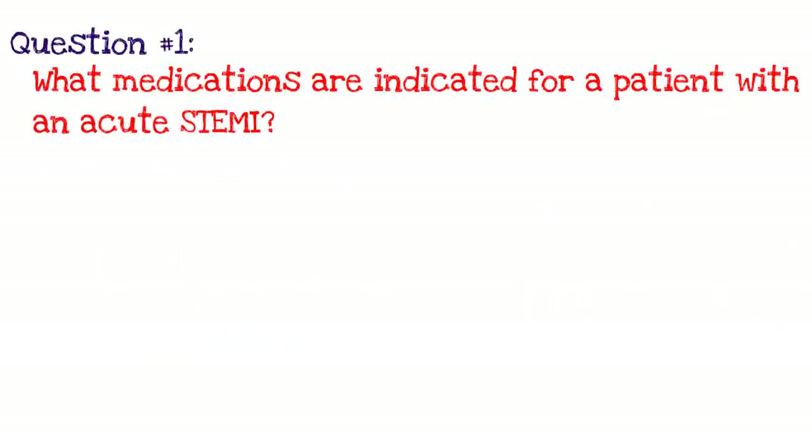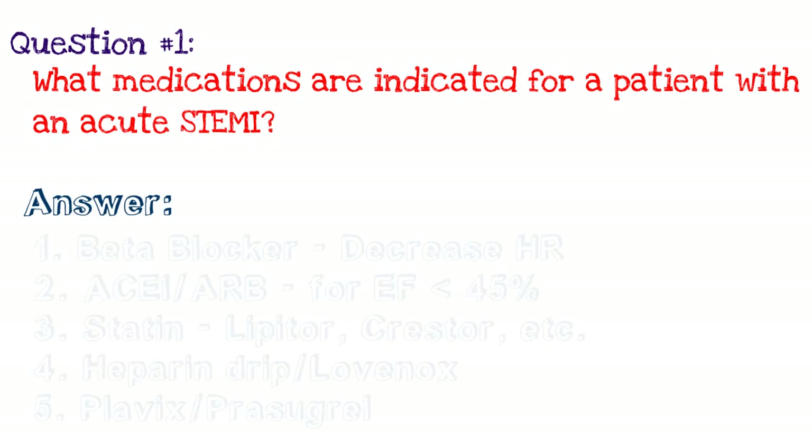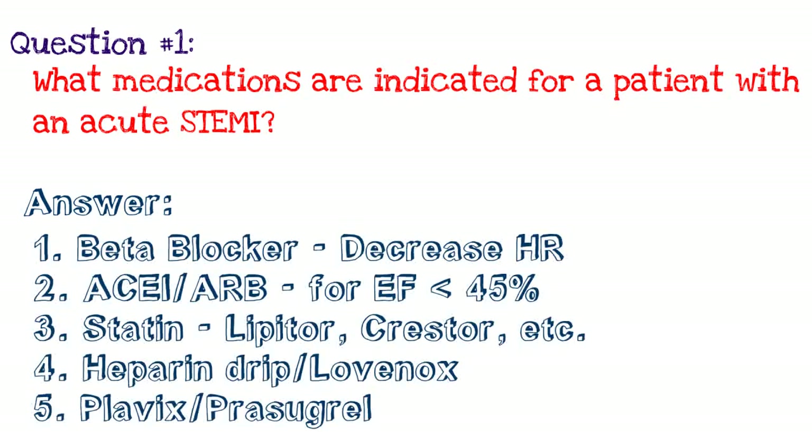Question number one: what medications are indicated for a patient with an acute ST elevation MI? We know we have to do a cardiac catheterization on these patients. What medications should they be on post-catheterization? Take a couple seconds, think it through, and try to answer for yourself. So first off, you always want to consider beta blockers.